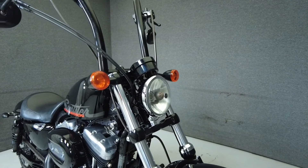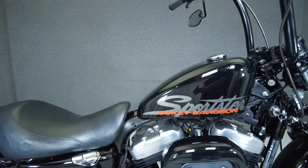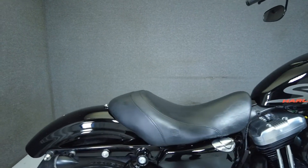It's been upgraded with tall handlebars, grips, Screaming Eagle intake, Vance and Hines exhaust, aftermarket rear turn signals, a fuel cap, docking hardware, and a primary cover. We've also replaced the front tire.